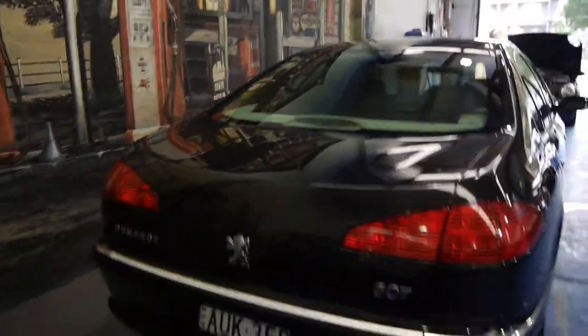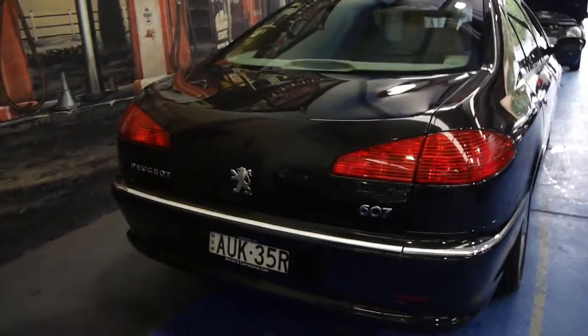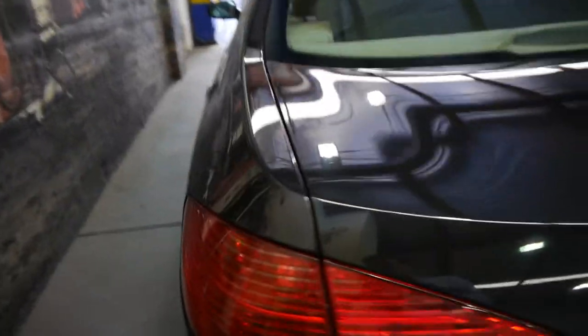It also has front and rear parking sensors. We believe this is absolutely incredible value for what you get. They're very, very safe being a Peugeot and they just look fantastic — it's one of those cars where you can't stop looking at it.